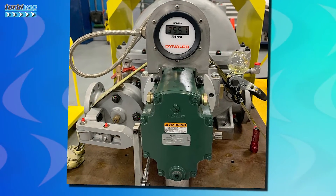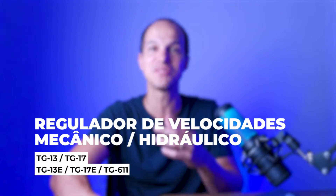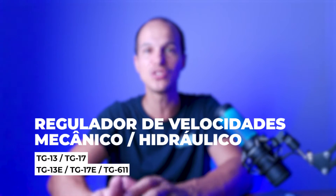A petrochemical plant or a refinery. Today I'm going to talk about this very famous, very old, and traditional device for those who work with steam turbines — mainly mechanical drive turbines. Let's talk about the hydraulic mechanical speed regulator, better known as the TG governor.